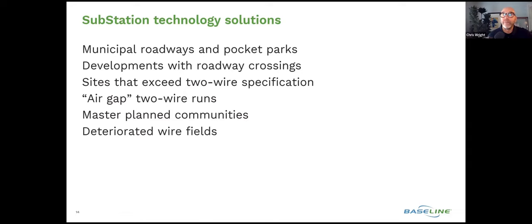A question came in: how would battery-operated valves communicate with the substation? Battery-operated valves would not communicate with the substation — the valves would communicate to the substation and the substation would then communicate to the 3200. It would replace that battery-operated controller.